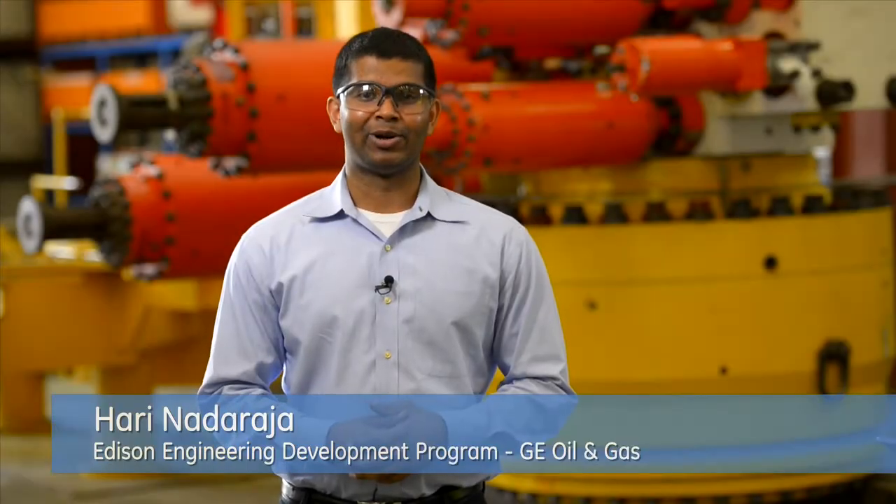Hi, my name is Harry Notaraja. I'm on the RTS team for GE Oil and Gas. RTS stands for readiness to serve. We serve both GE and the customer. We serve GE by making sure that these products are delivered on time and also by driving down any material and machining costs for these parts. We serve the customer by making sure that these products that we send out have met the highest quality standards of GE Oil and Gas.